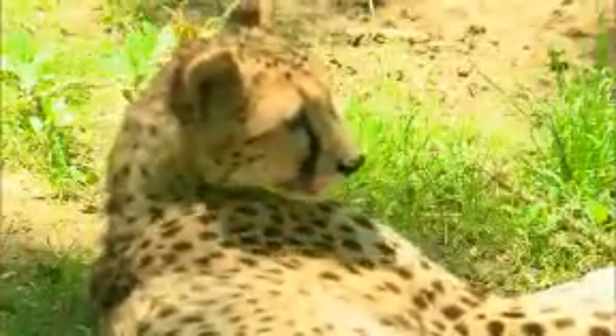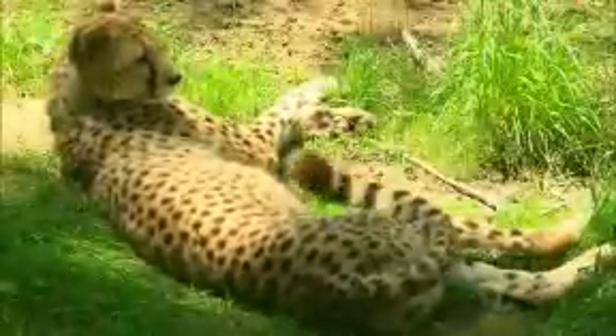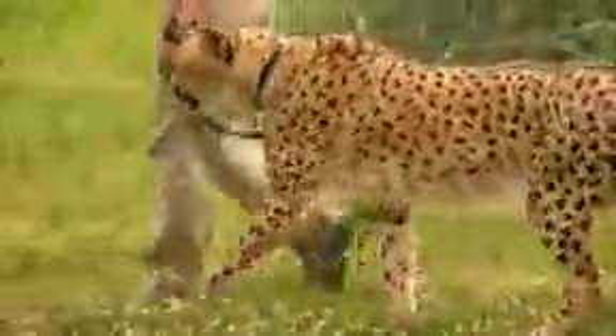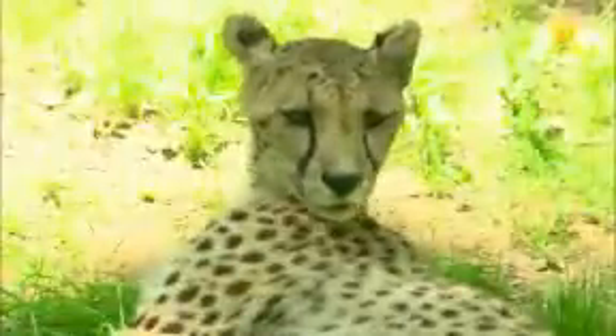A cheetah would not be able to survive in the modern-day western United States. It's thought that about 13,000 years ago, cheetahs did roam North America. However, they're used to the warm African savannah, so they wouldn't survive the winters here. They might survive somewhere like the southwest — Arizona or New Mexico would match their habitat a little better, although climbing on cactus probably wouldn't go well.